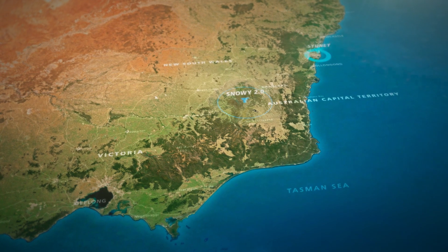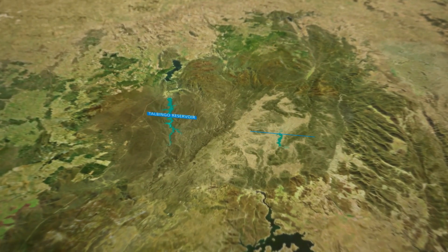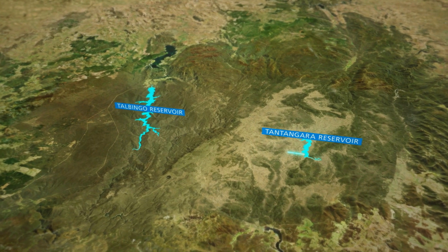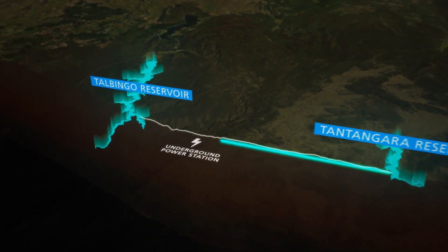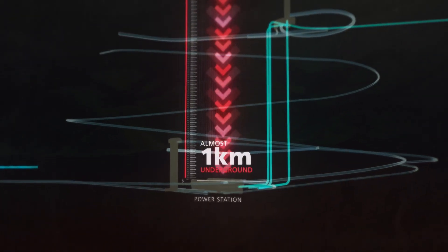Strategically located between Sydney and Melbourne, Snowy 2.0 would link two existing reservoirs through underground tunnels, and in the middle a power station will be built almost one kilometre underneath the mountains.